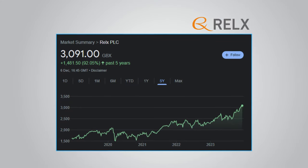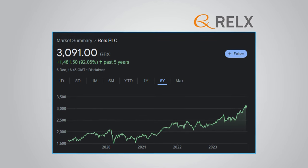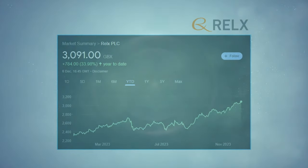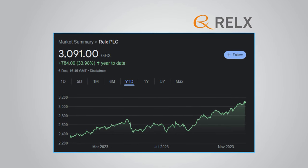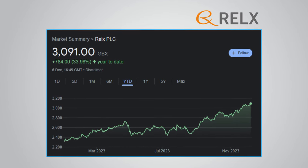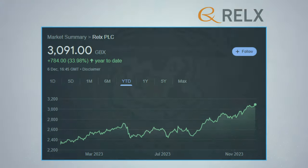Moving on to share price performance, over the past five years RELX shares are up an impressive 92.05%, giving shareholders an amazing return. A lot of this great performance has occurred more recently — on the year to date, RELX is up a whopping 33.98%. So although the FTSE 100 has been pretty stagnant overall this year, the performance of RELX shows that there are some gems to be found within the index.